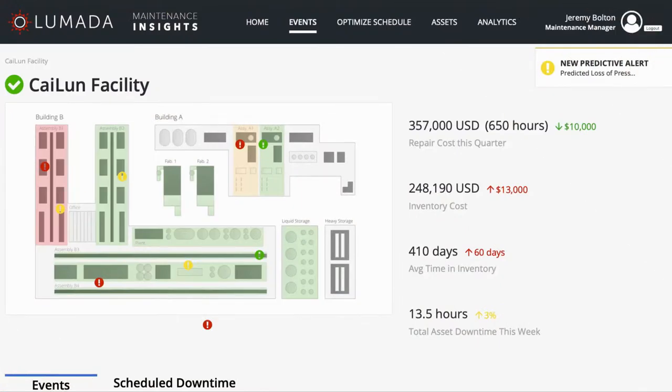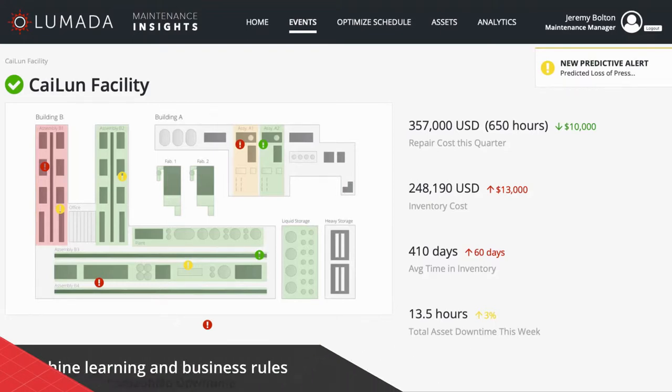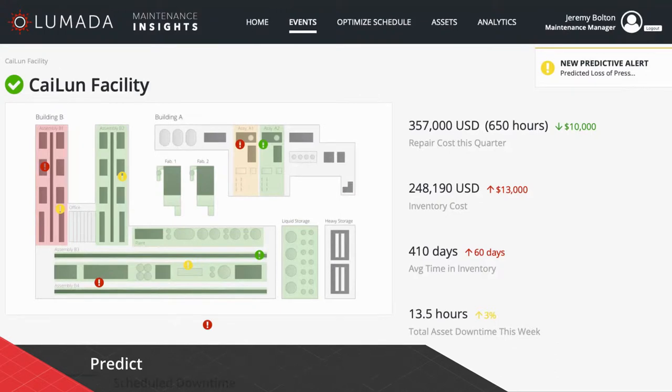Lumada Maintenance Insights integrates with your existing IT systems, including CMMS, EAM, and ERP systems, and uses machine learning and business rules to predict, guide, and optimize critical workflows.